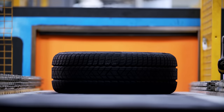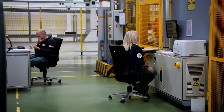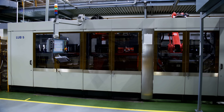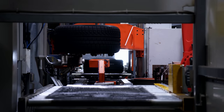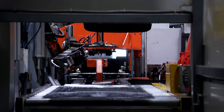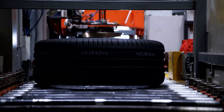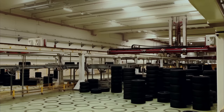The P Zero is on its way to the final inspection. A machine conducts a multi-stage test of the tires, checking whether any imbalance has developed during production — which can negatively impact handling characteristics and result in uneven tread wear.